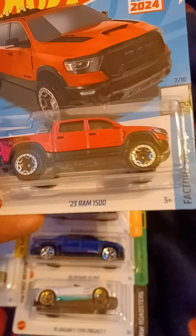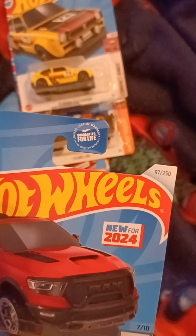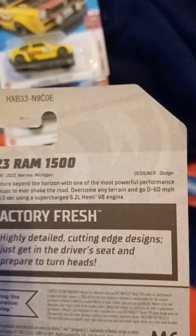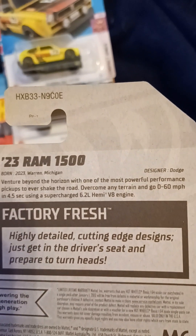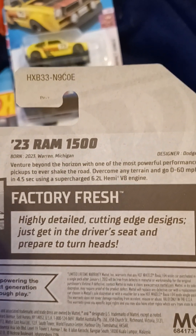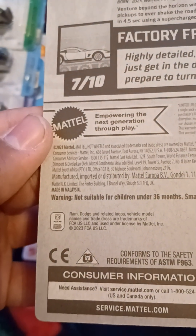This is new for 2024 — the 2023 Ram 1500, from Factory Fresh. It's number 7 out of 10, and number 97 out of 250. Born 2023, Warren, Michigan. Designer: Dodge. Venture beyond the horizon on one of the most powerful performance pickups to ever shake the road. Overcome any terrain and go 0-60 mph in 4.5 seconds using a supercharged 6.2 liter Hemi V8 engine. Ram trademark on the back.